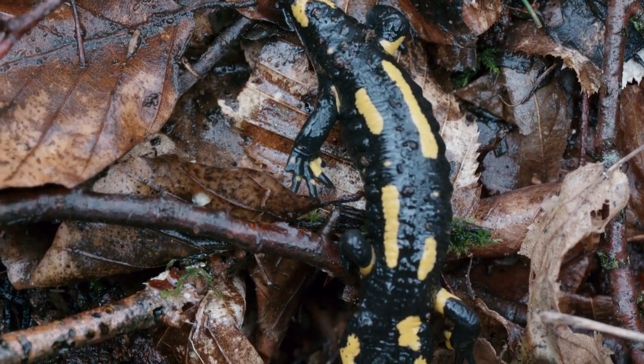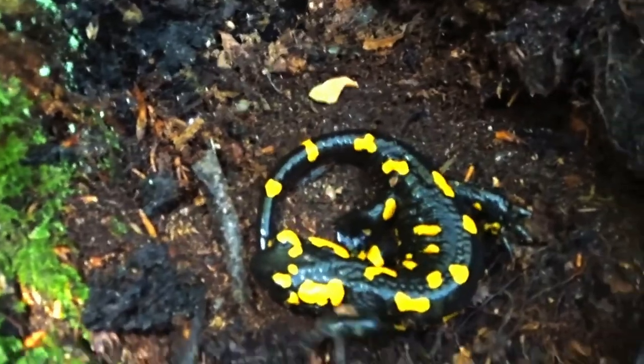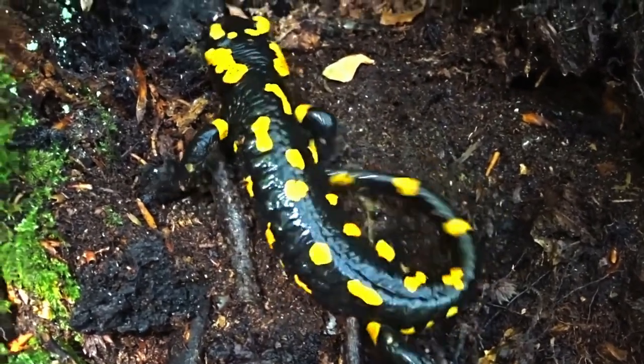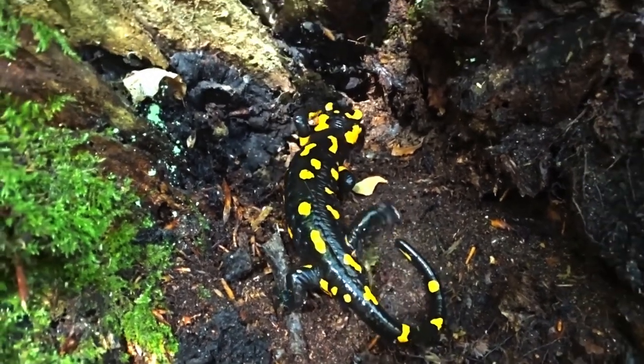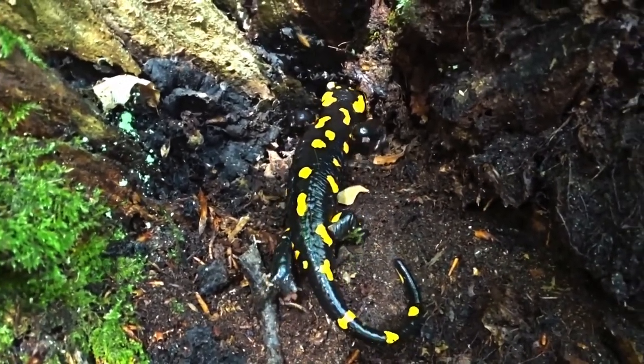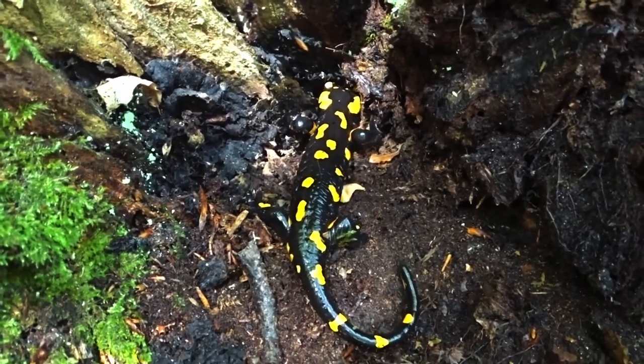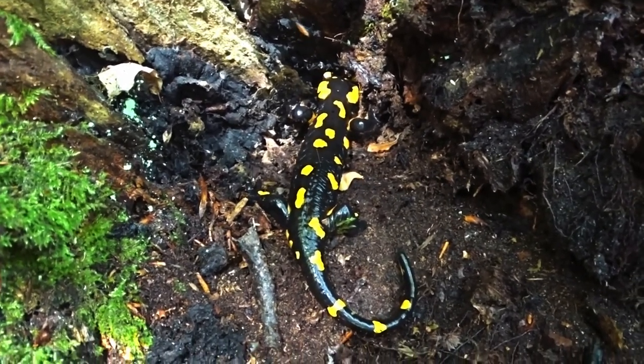These elusive creatures can be found in countries like Germany, France, Spain, and Italy, where they seek shelter in damp moss and leaf litter to protect themselves from predators and harsh weather conditions.